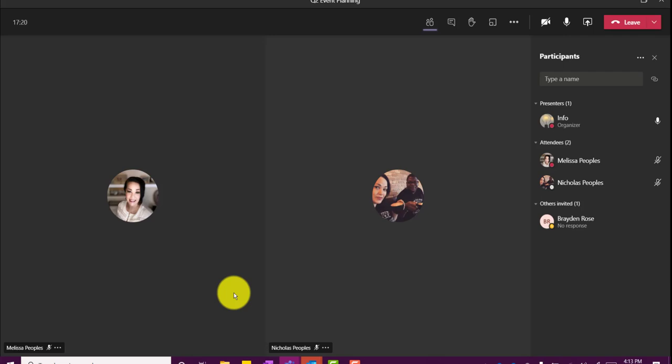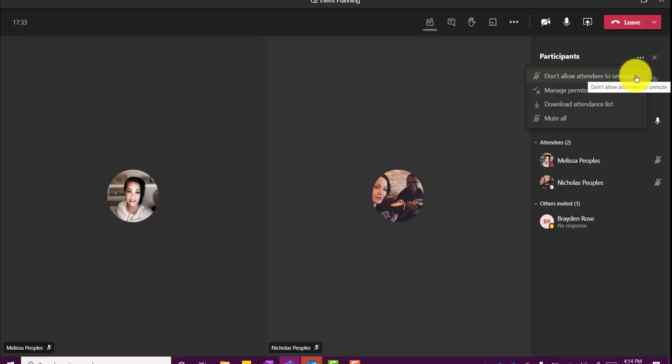Now let me show you some of the participant features. On the top, you can click on the participants ellipsis. This allows you to do a couple of things: you can prevent people from unmuting in more formal meetings, or you can mute everyone if dogs are barking or life is just happening and you can't hear. It's a simple easy way to mute everyone. Note that they have to be set as attendees — something to think through when scheduling more formal meetings.